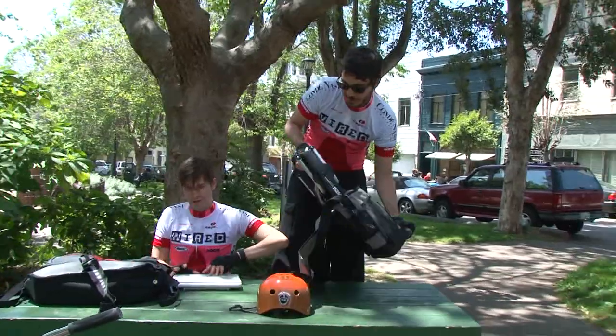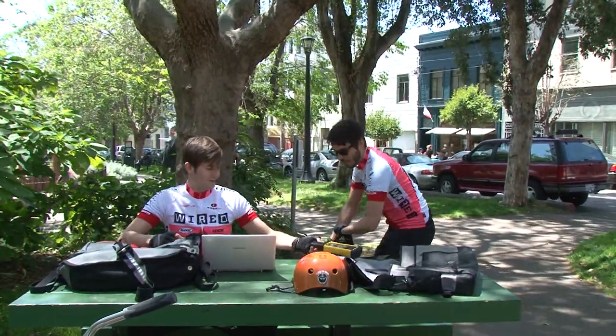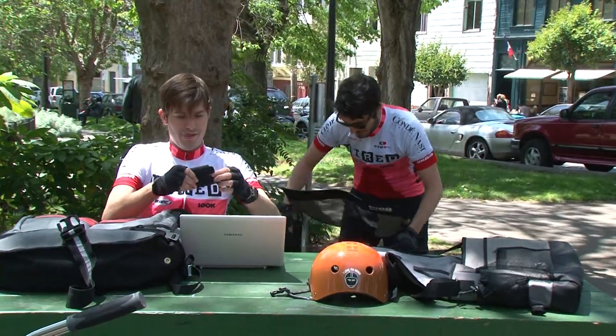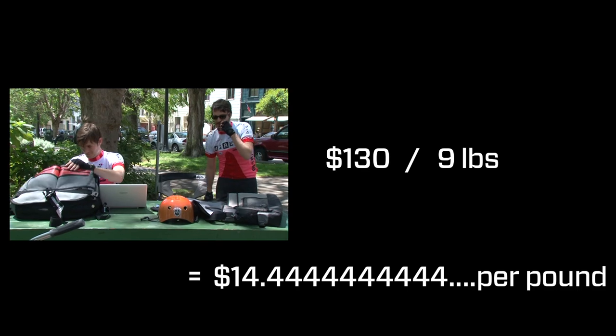Now let's talk about some of the other things you'll want to have when you're working outdoors. This thing right here is from Hamlicher Schmeller, and it looks like a harmless laptop bag, but it's not. Break it out and it's an actual fully functioning director's chair. It's $130, which is expensive. It's nine pounds — so $130 divided by nine pounds. However, it's an aluminum and steel frame, and it can hold up to 250 pounds. That's almost enough for you and me to sit together on it.